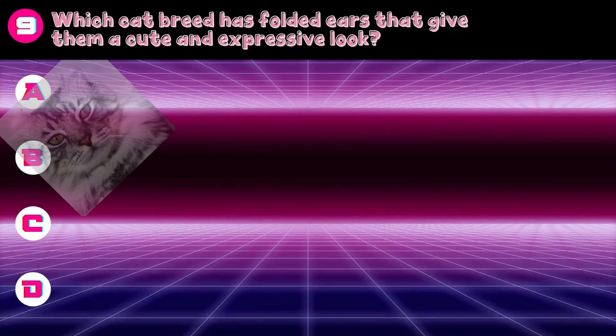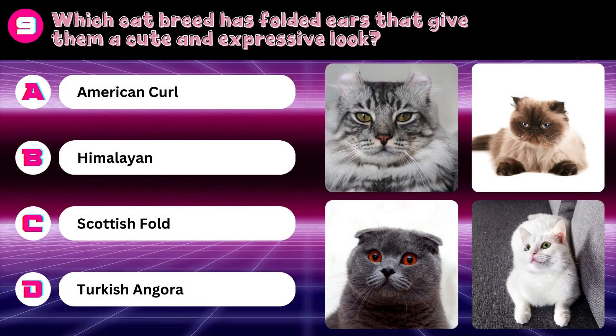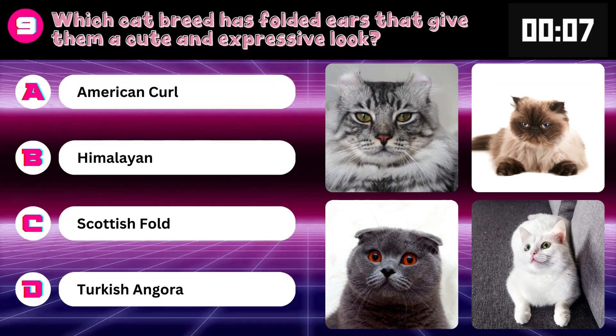Which cat breed has folded ears that give them a cute and expressive look? American Curl, Himalayan, Scottish Fold, or Turkish Angora? Answer: Scottish Fold.